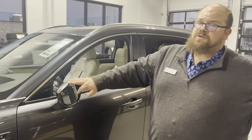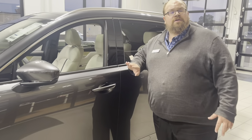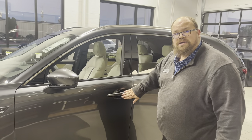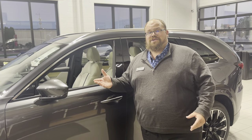If the blind spot indicator turns on, that means someone's in your blind spot — you'll want to double check before you change lanes. You also have the advanced keyless system: touch the outside to lock, put your hand on the inside to unlock, and you're set to go. The key never has to leave your pocket or purse to get in and out of the car.